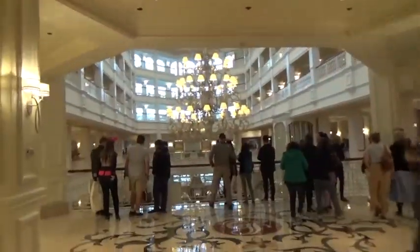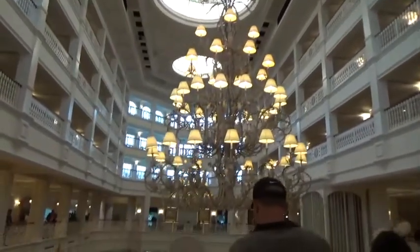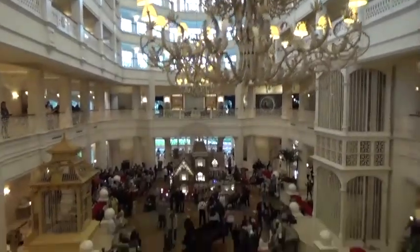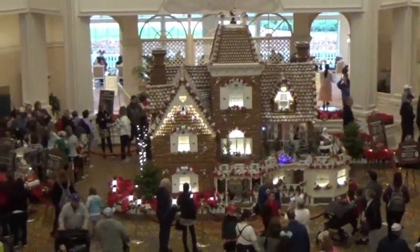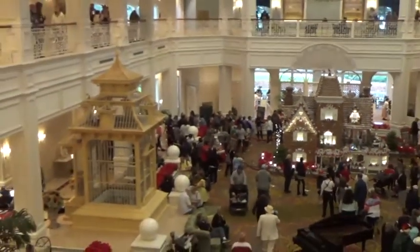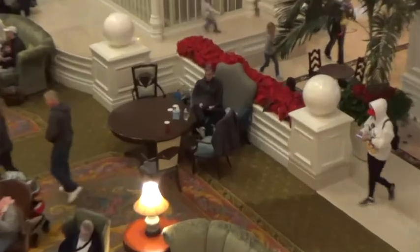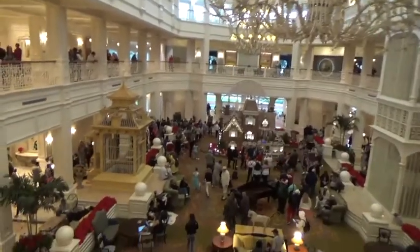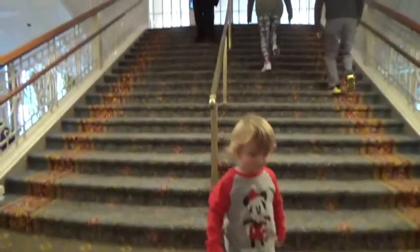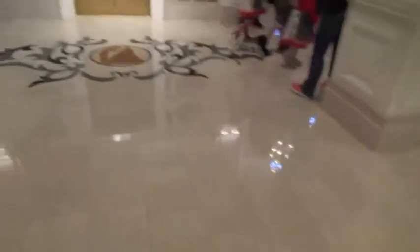We're going into the Grand Floridian now. This is the most popular walk in the whole Walt Disney World. And the first thing we can see is the Gingerbread House. We have some Christmas decorations. We need to go down there for a closer look. We've got Cinderella's coach on the carpet and the grand staircase. And then as you come down the staircase, we've got Cinderella.